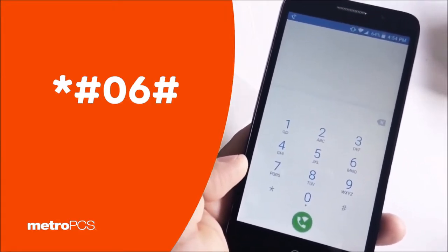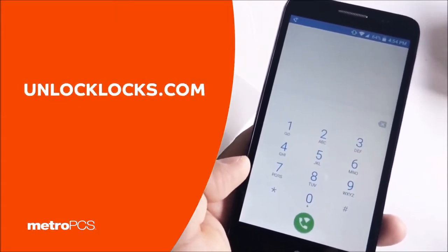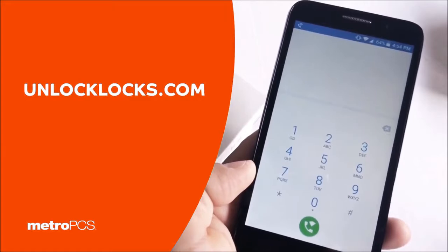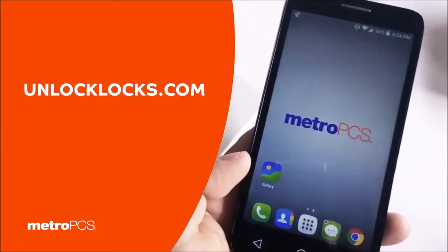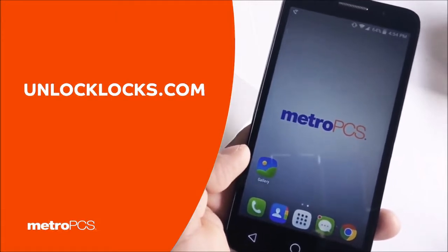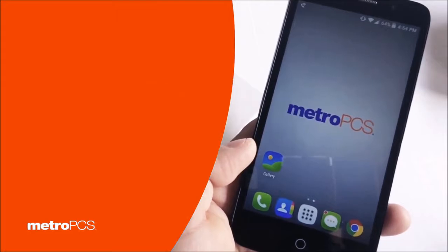Once you have that information written down, you want to head over to www.unlocklocks.com and enter your make, model, IMEI, and what carrier your device is from. Once you enter that information, it will take three to four hours before you receive an email confirmation.